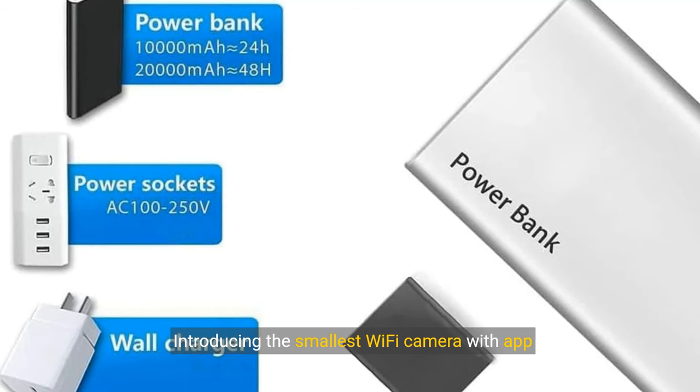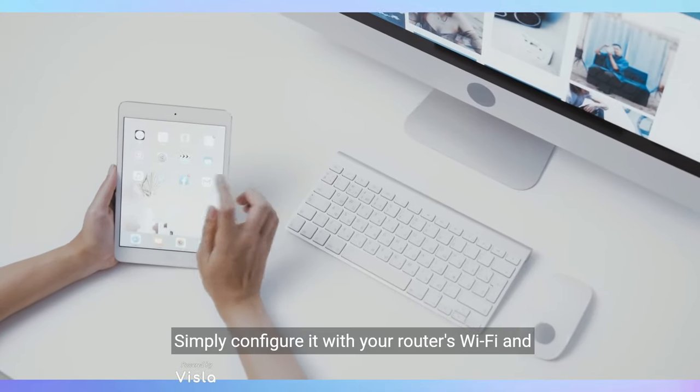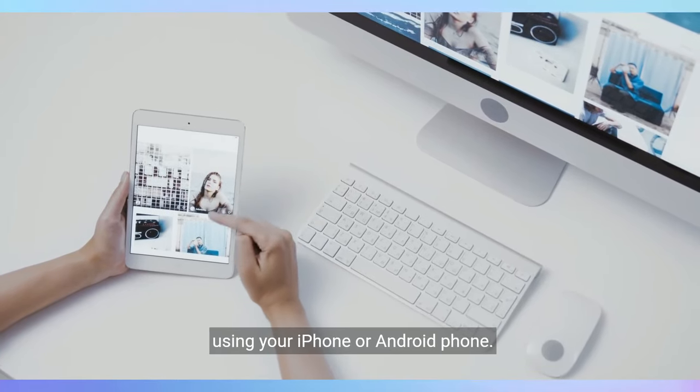Introducing the smallest Wi-Fi camera with app connectivity. Simply configure it with your router's Wi-Fi and access the live feed from anywhere in the world using your iPhone or Android phone.